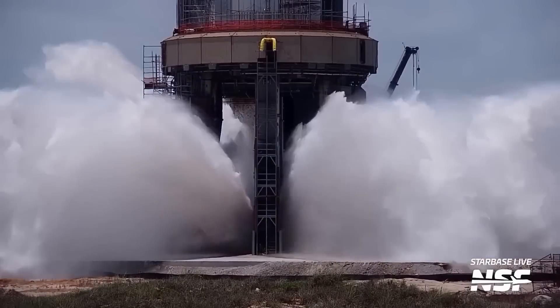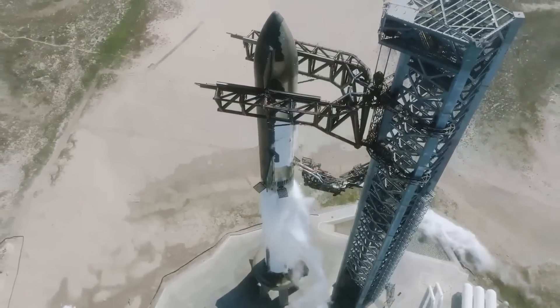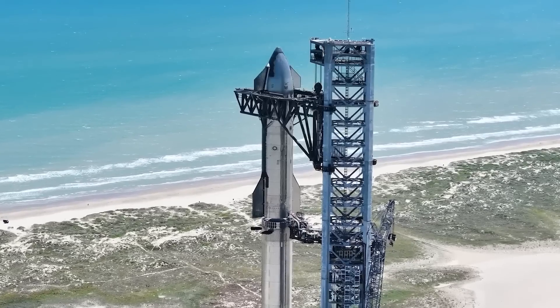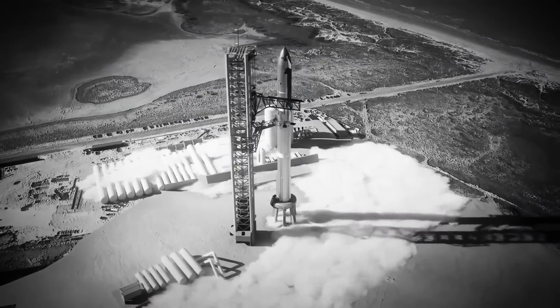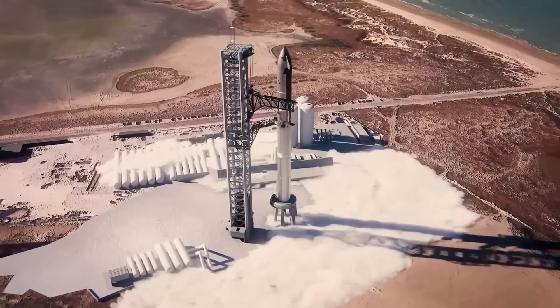A major change in Version 2 is an improved flight termination system, which allows the rocket to be safely shut down if needed — crucial for launch safety. In Block 2, this system is faster and more tightly integrated with other systems, making the rocket safer to operate, especially for launches near populated areas.